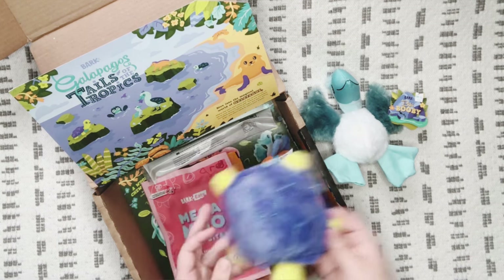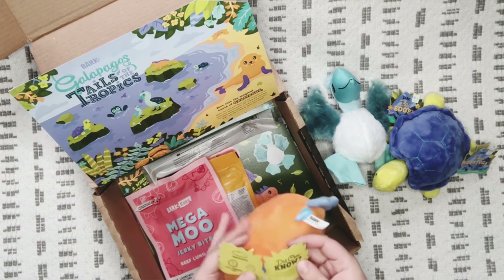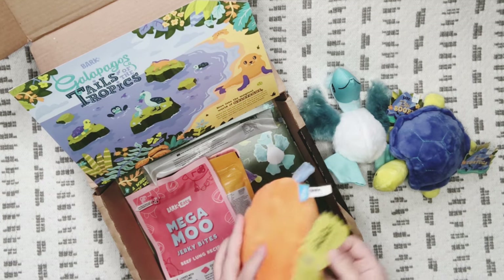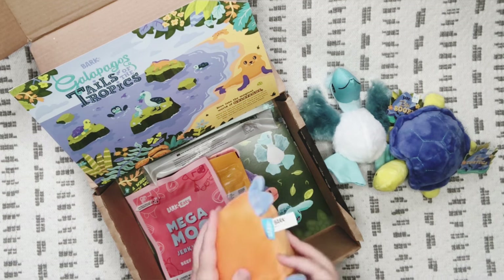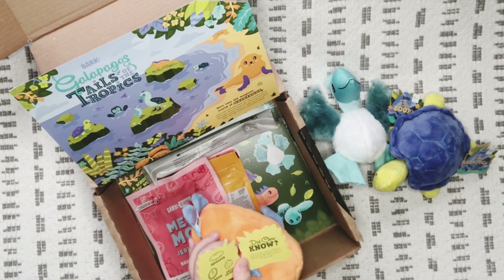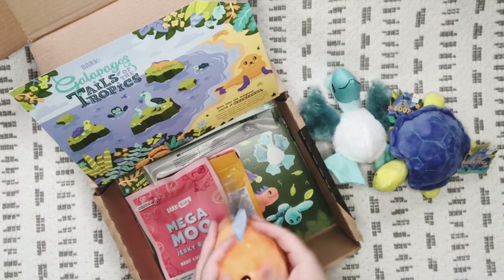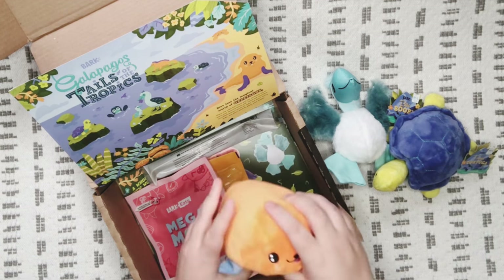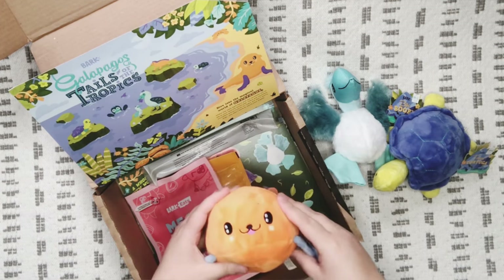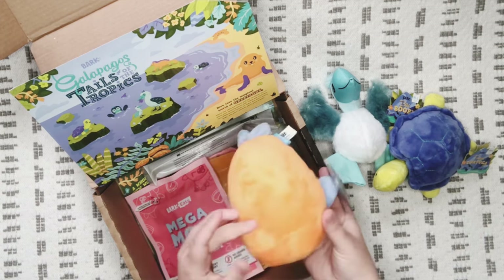The last toy is 'Santiago Seal,' medium to large, with a squeaker and crazy crinkle. It also features a 'toy inside toy' — I think that means if your dog is a massive chewer and chews through the toy, there's another one inside. My dog doesn't really do that so I don't know if we'll ever get to see it, but I'll let you guys know if he does!